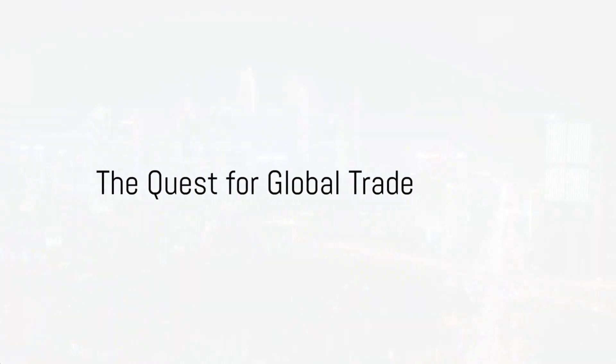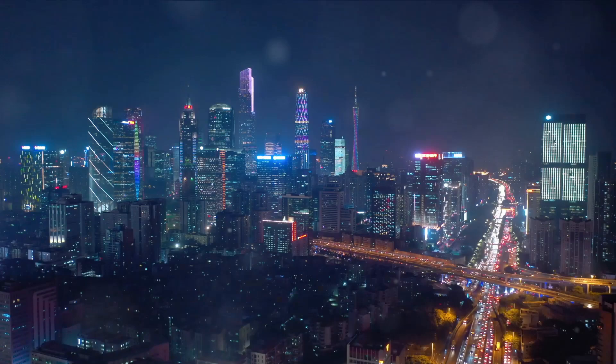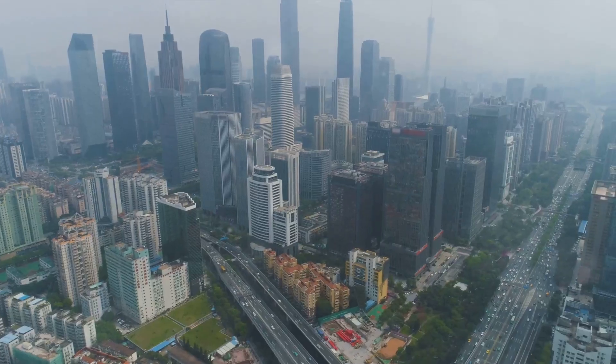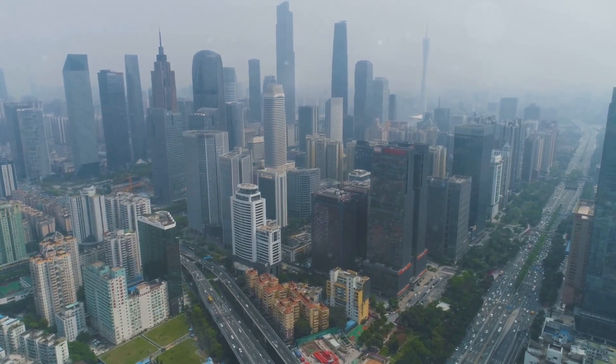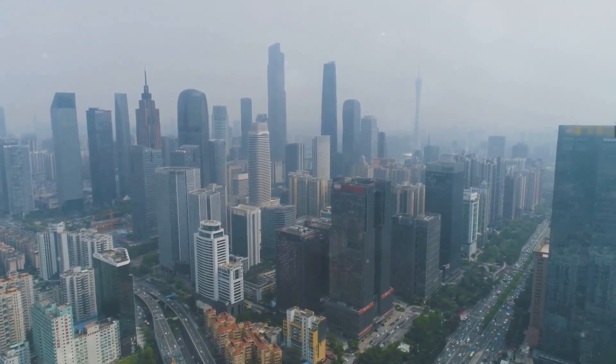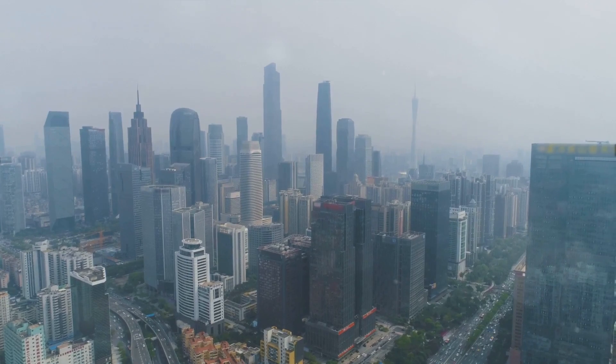Ever pondered on the intricacies of establishing connections with suppliers in Guangzhou? Well, the quest ends here. Today, we delve into the labyrinth of global trade, breaking down the process into manageable steps, and demystifying the art of connecting with suppliers in Guangzhou, China.